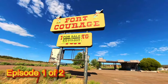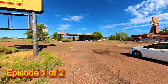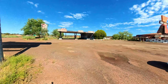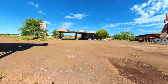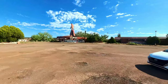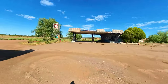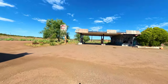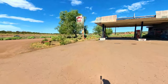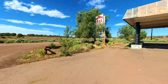Welcome back everybody, here we go. We're at Fort Courage, right off of the I-40 and Old Route 66. I've been wanting to get here forever. We will go around and see everything, and it is literally right next to the I-40 here.